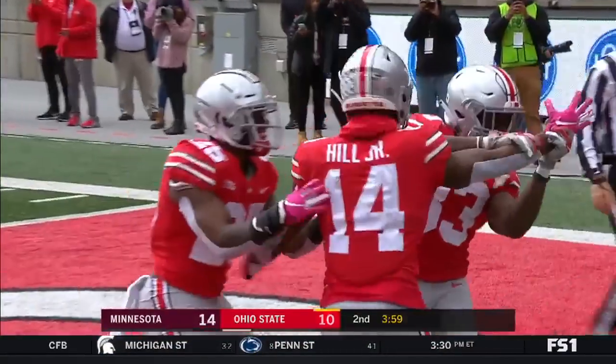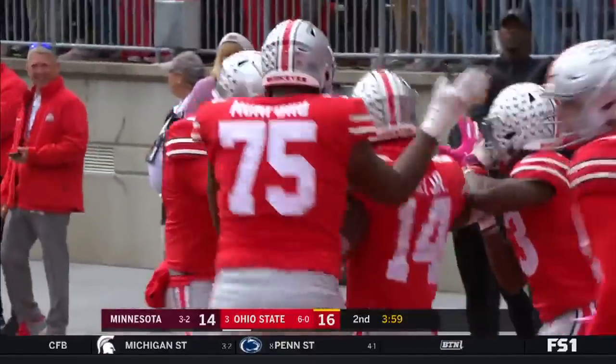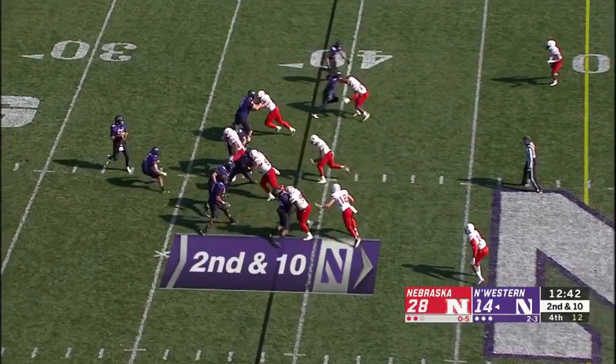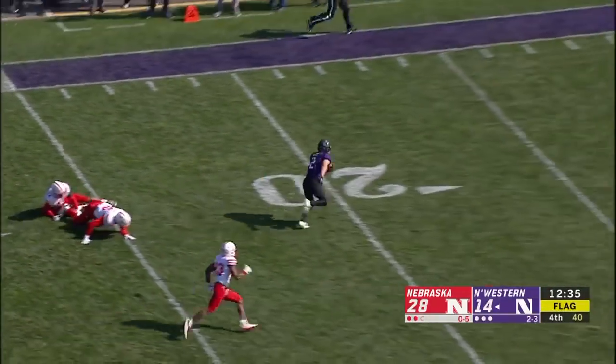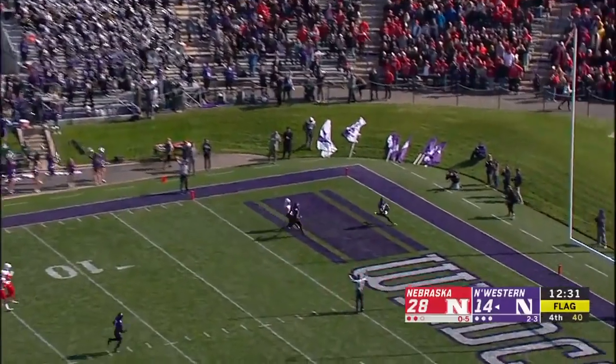Odell Beckham Jr. will be proud! We've got to get to work here, though. Pressure coming by Nebraska — Thorson, caught by Nagel! And Nagel, with no one between him and the end zone, scores!